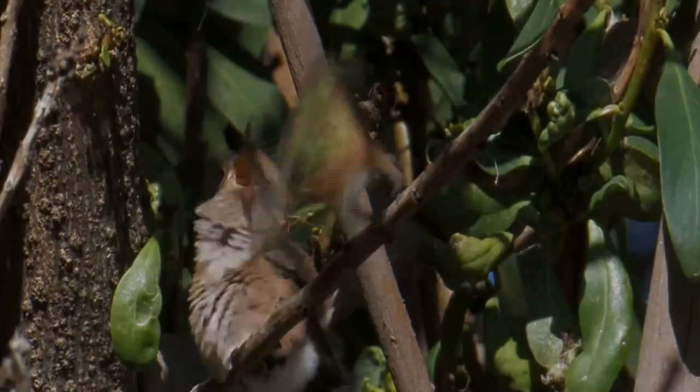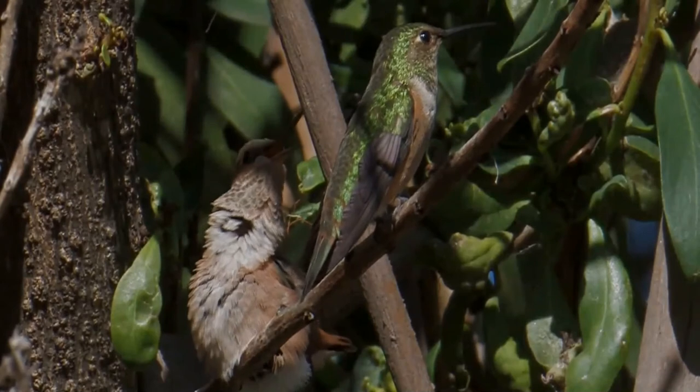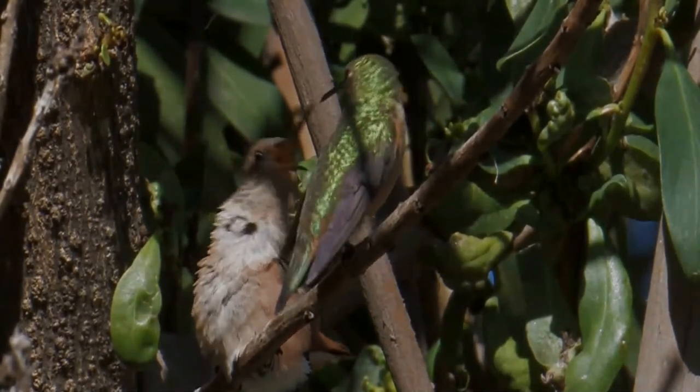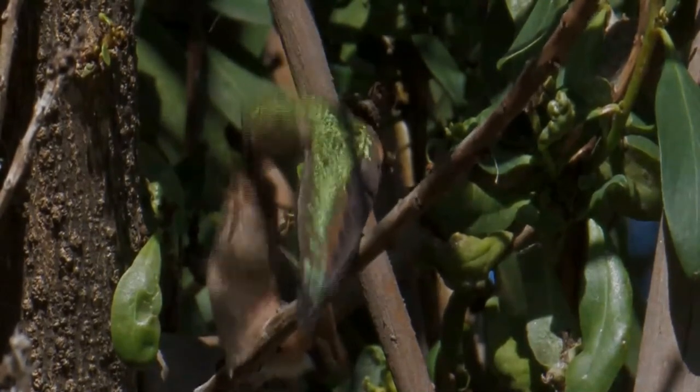Like all hummingbirds, Allen's hummingbird's high rate of metabolism requires it to feed frequently. It drinks nectar from flowers and eats any small insects in flight or on flower blossoms, providing needed protein.